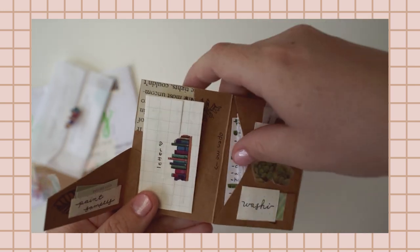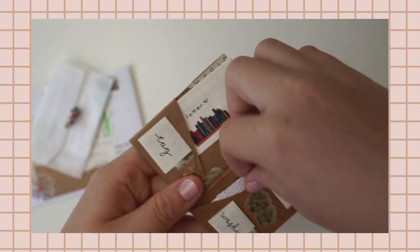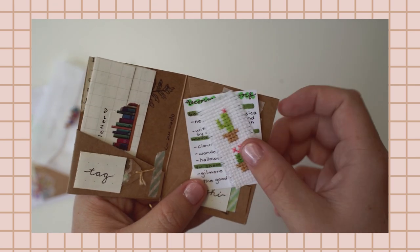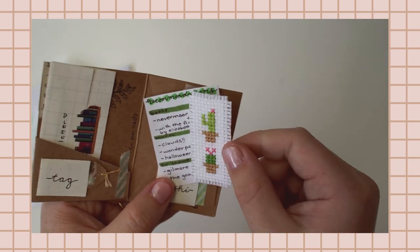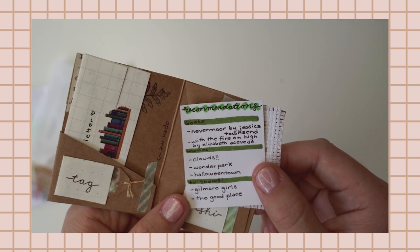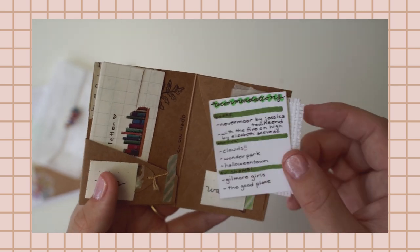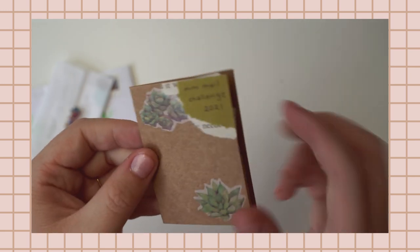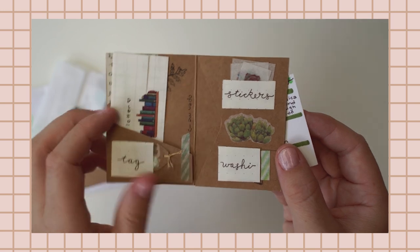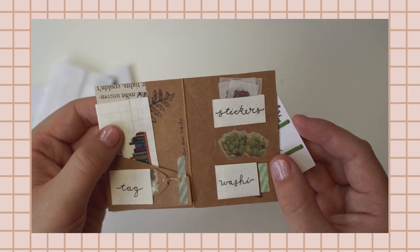We've also got a teeny tiny washi tape sample, teeny tiny sticker samples, and on the other side a gorgeous handmade piece that's going straight in my journal. Then there are recommendations with books, movies, and TV shows — including Gilmore Girls and The Good Place, great recommendations! Such a lovely little flip book — such a simple and sweet design, and you managed to fit in tags, a washi tape sample, a letter, and stickers. Thank you!